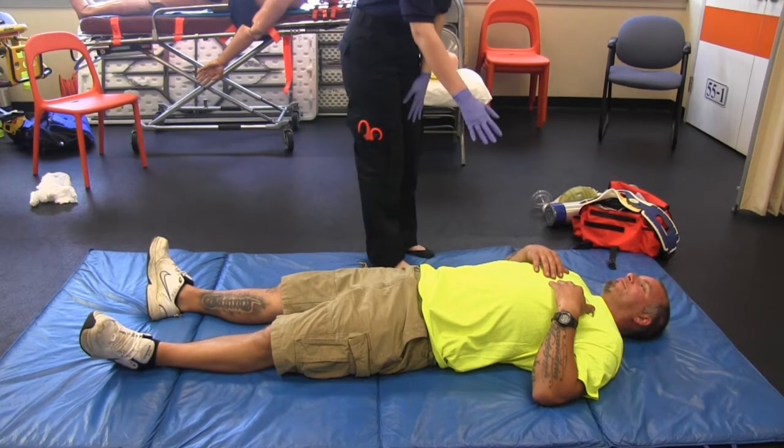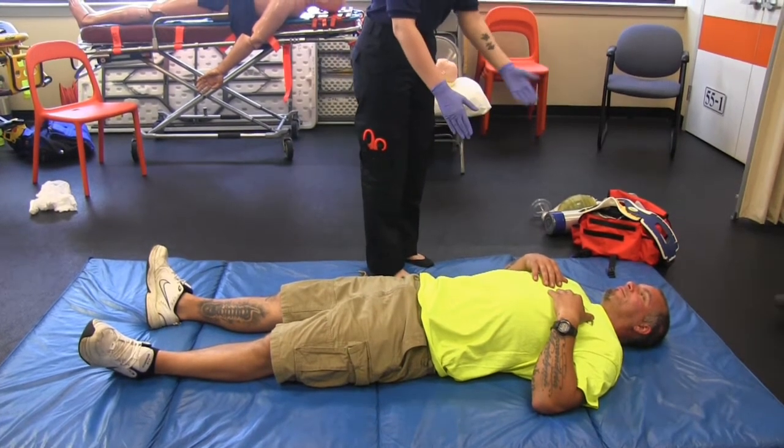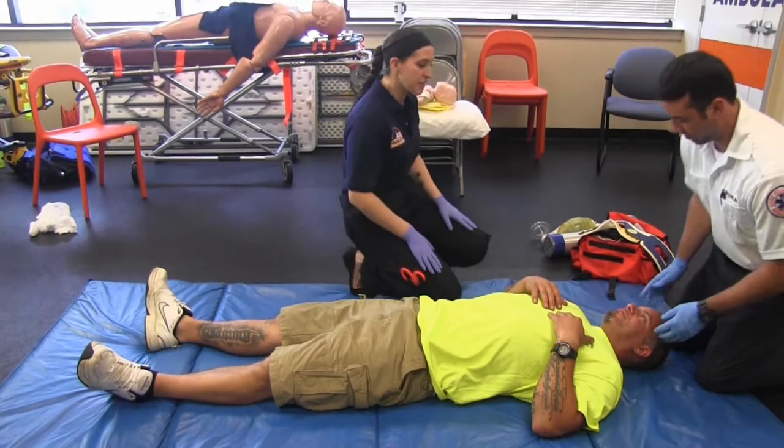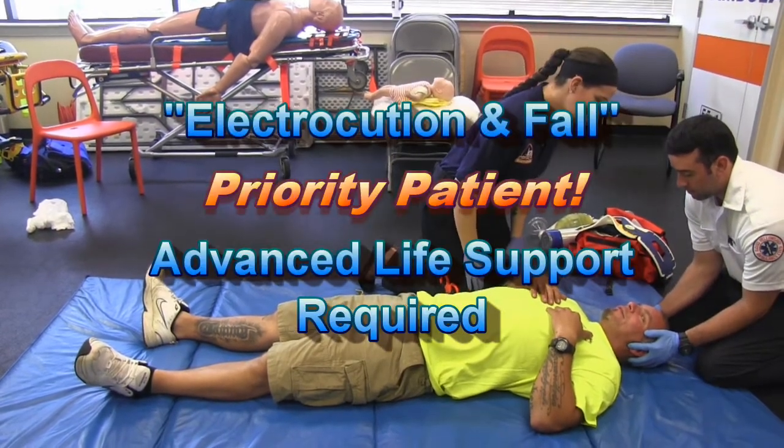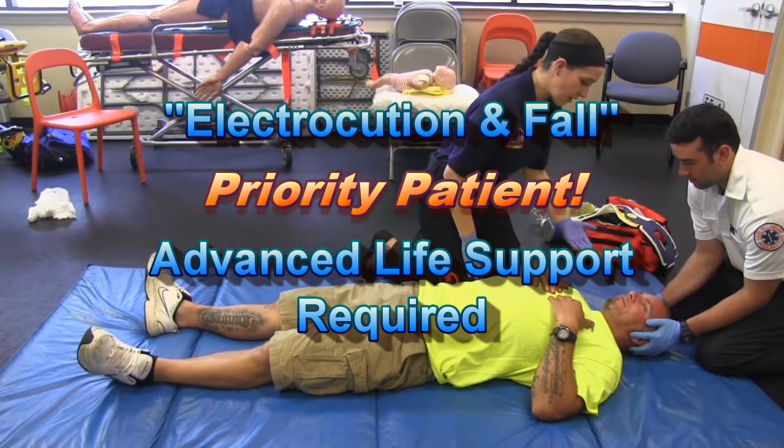Hi sir, my name is Kristen, please don't move your head. I'm gonna have my partner come over and hold stabilization of your spine. Can you tell me what happened? My patient is talking to me so he has a patent airway.